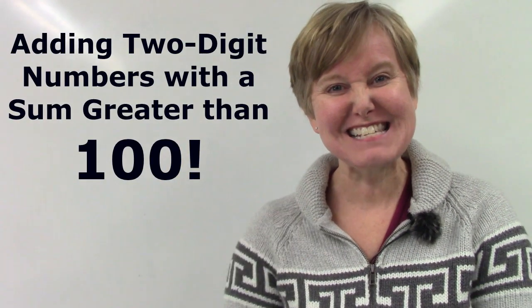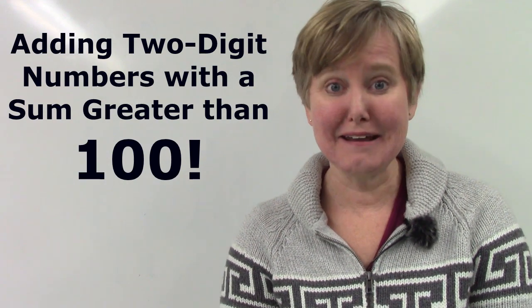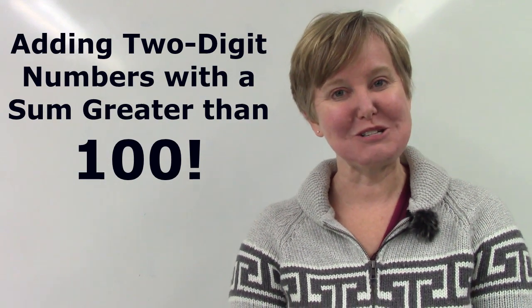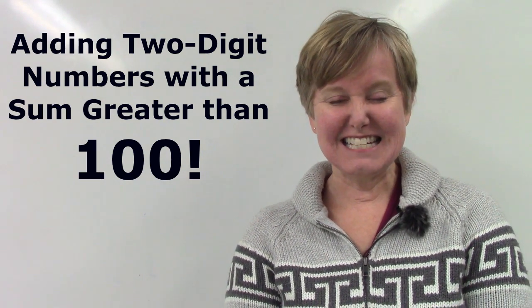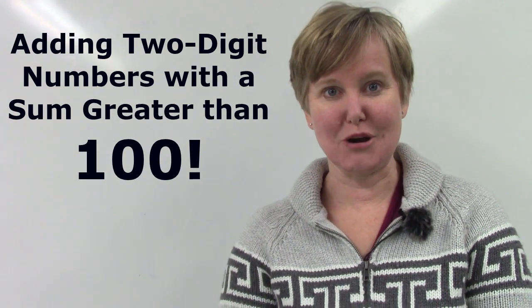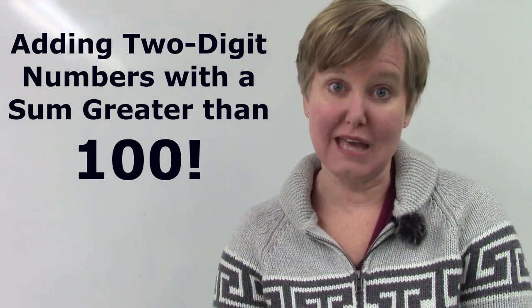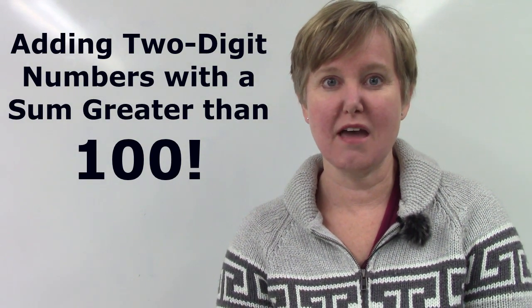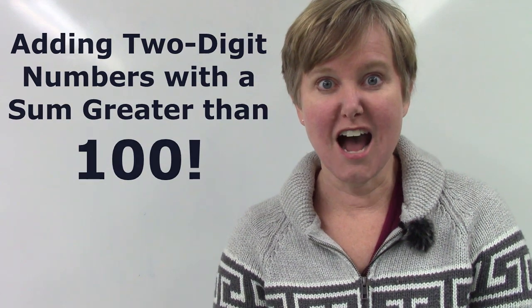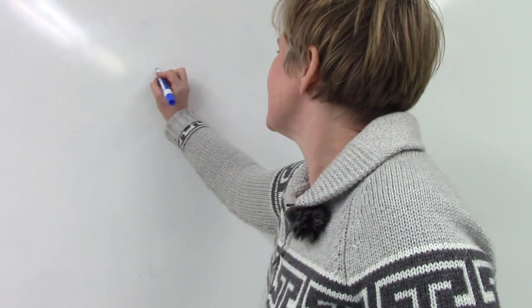Hello class, welcome to today's math lesson. My name is Mrs. Lawson and I am so glad that you are here to learn with me today. Today we are going to be adding two two-digit numbers and we are going to make sure that the sum, or the answer, is always more than 100. Are you ready?